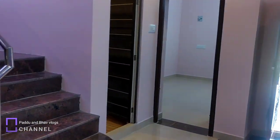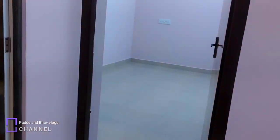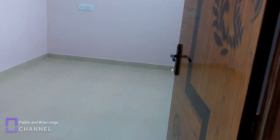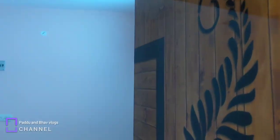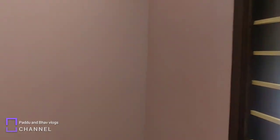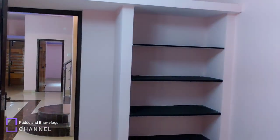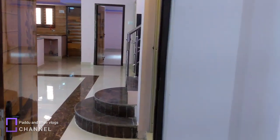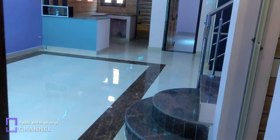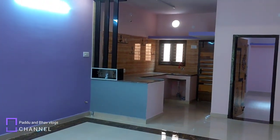Now we are looking at the kids' bedroom. There are ready-made doors — two doors. The room has a storage capacity with multi-layer wall shelves and two doors with RCC lofts. The kids' bedroom is adjacent, and there is a common bathroom.